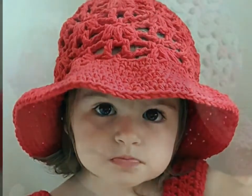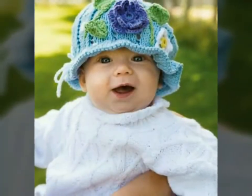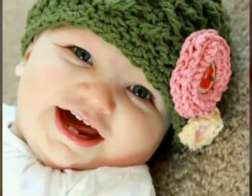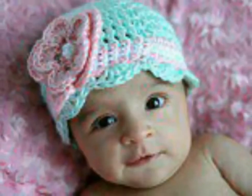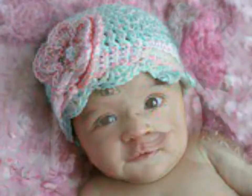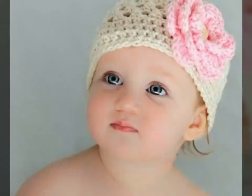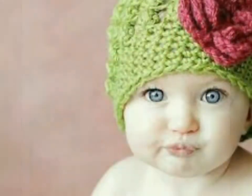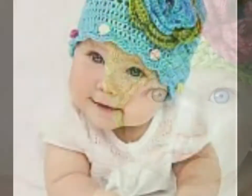Just watch this video till the end and you will get many beautiful and lovely designs of crochet hats. You can see these are a very beautiful, very stylish collection, and you can find these crochet hats with different color contrasts also. You can use these types of crochet hats for baby girls and baby boys as well.